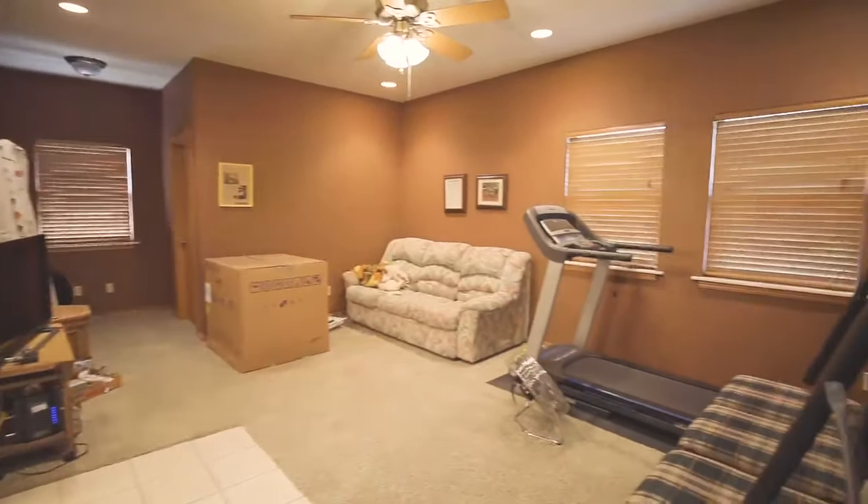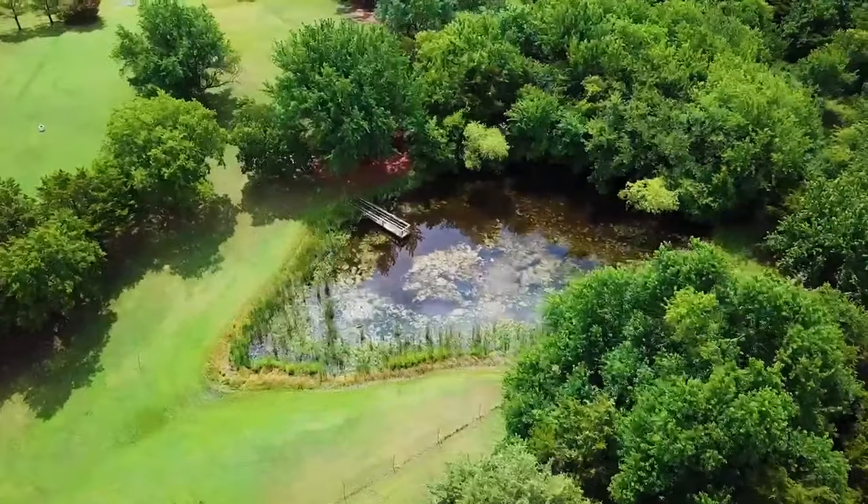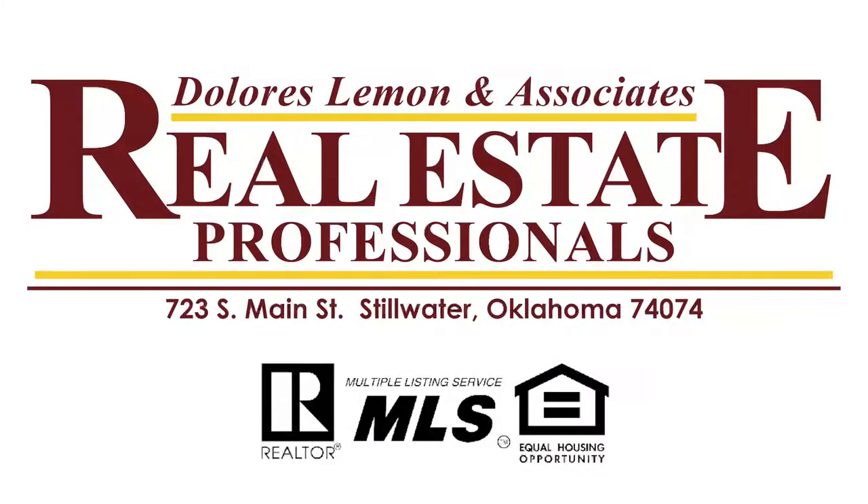Buyers will enjoy the flex room that can be used as a bonus room or an additional bedroom, the separate office space, and the pond. This is Anne Morgan with Real Estate Professionals in Stillwater, Oklahoma. I hope you've enjoyed the home of the day.